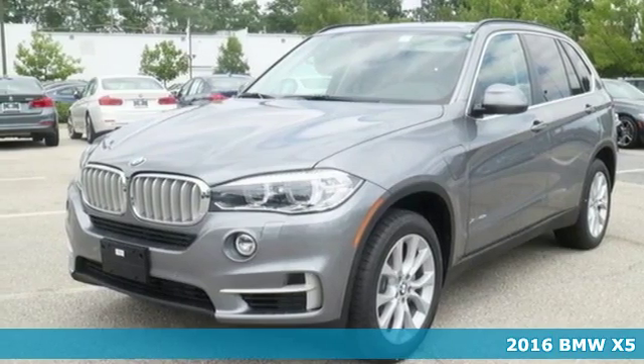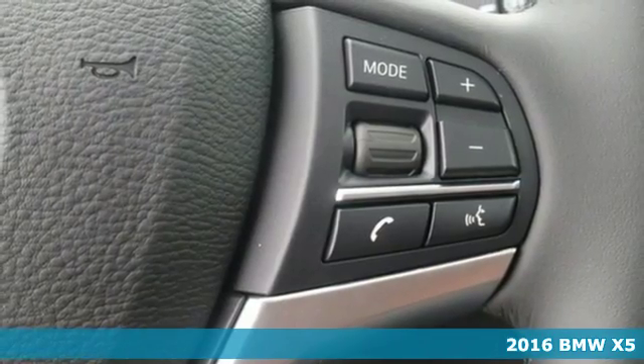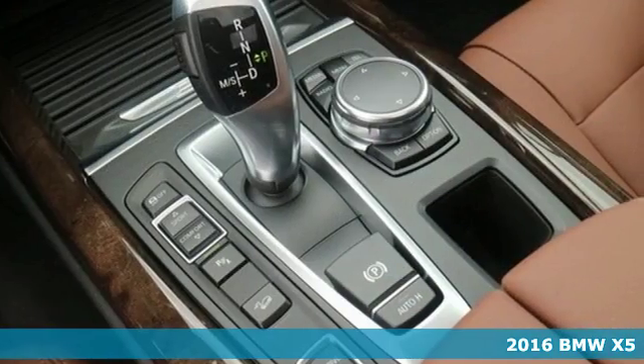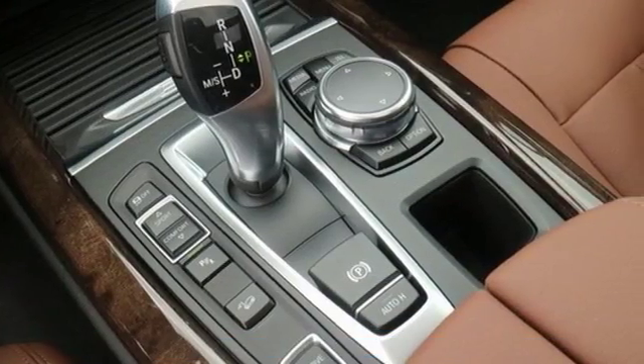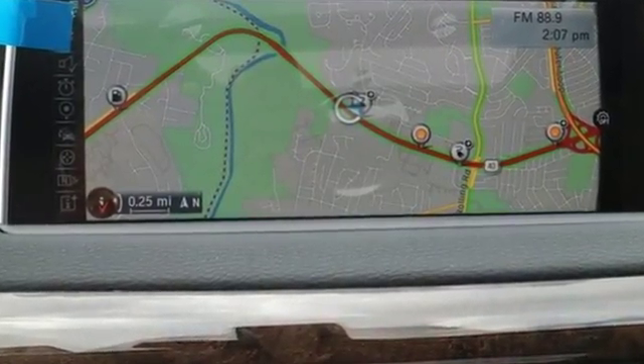It's a 2016 BMW X5, with cargo capacity that seems infinite. This BMW ensures that you will leave nothing behind. You have up to a full 66 cubic feet of cargo space available with the rear seats folded down.